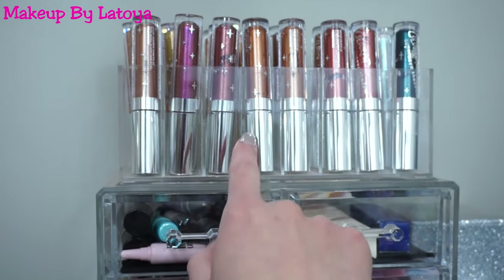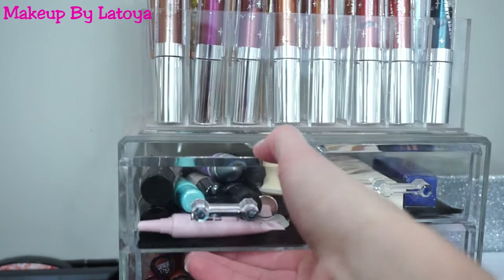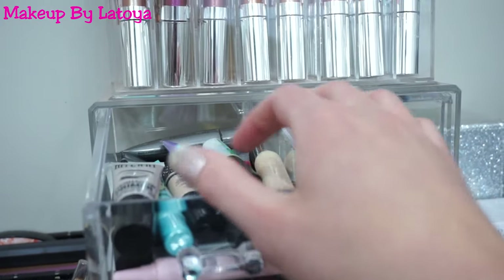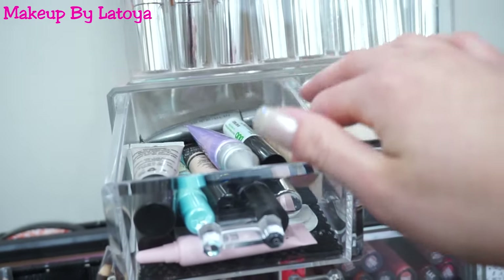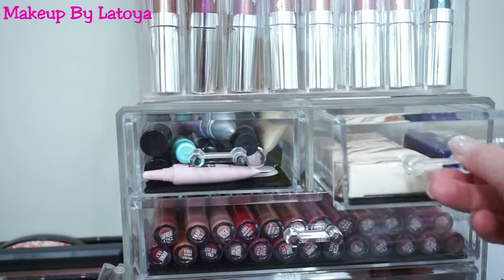I also got these two acrylic containers from Amazon. Now on to the bottom container — I have all my eyeshadow primers: I have the Urban Decay, Milani, Too Faced, e.l.f., Pure Minerals, Jessie's Girl, and Mary Kay. And I also have my eyelash glue.